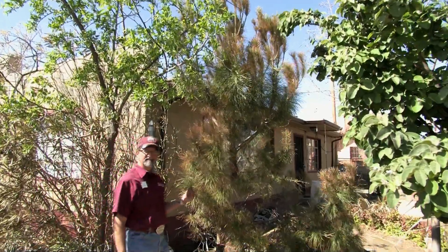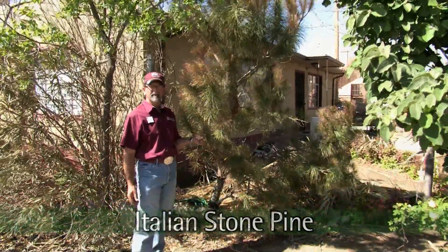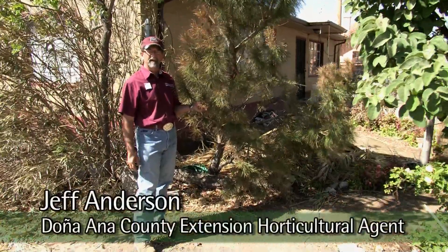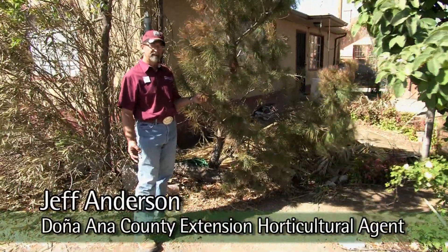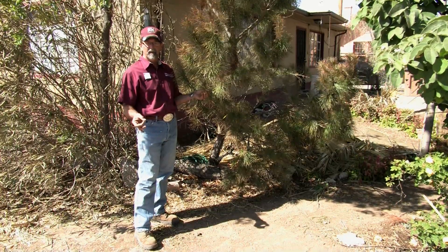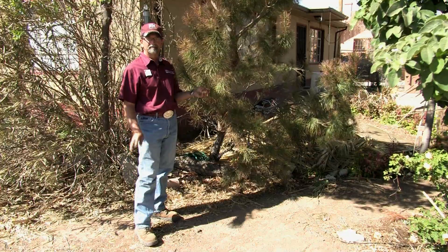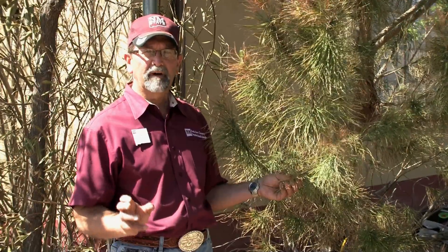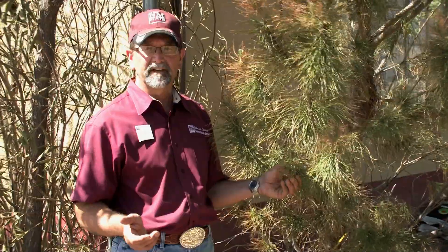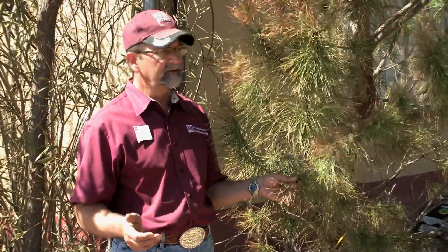Here we are standing in front of a seven-year-old Italian stone pine. Italian stone pines are very common around Las Cruces, and there are about five different pines in this area: Japanese black, Italian stone pine, Aleppo pine, Afghan pine, and now and then you'll find a Cher pine. Afghan pines are one of the most popular pine trees in this area — they're often used for Christmas trees and work best here. They are a natural desert pine.